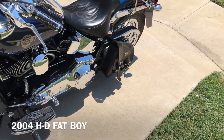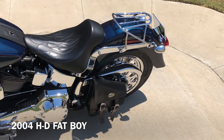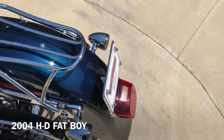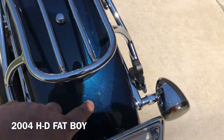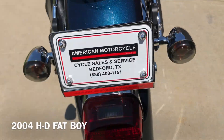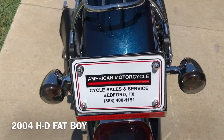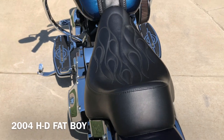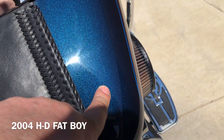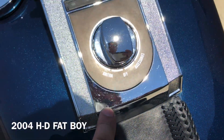It's got the heel-toe shifter and you've got a leather swing arm bag. Quick-detach luggage rack. There's a mark right there. That's a brand new rear tire that we put on it. There's a real light scratch on the tank right there — you can't see it because of the glare. And there are also some light scratches on the instrument panel.